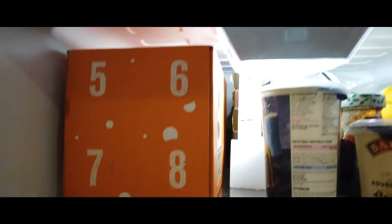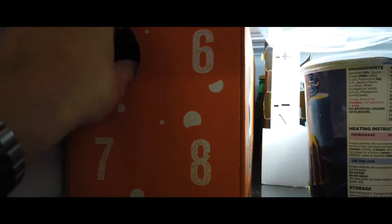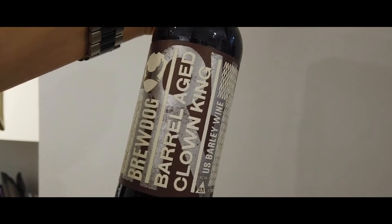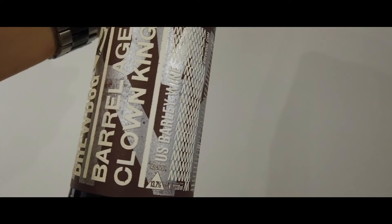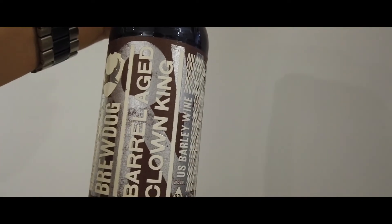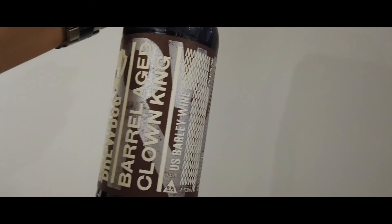It's time to open up my advent calendar for today. Getting into routine now — we're on number five from the second fridge box, and we have a Barrel Aged Clown King, which is a US barley wine with an ABV of 13.7%. A strong one! I have had this before but it's not one I'd buy very often — it's a very lovely barley wine and I'm going to enjoy that.